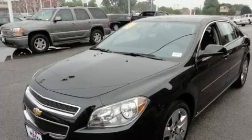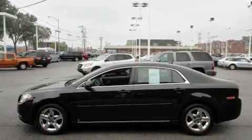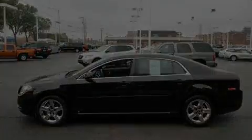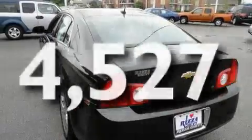Its top features include a power driver's seat, cruise control, steering wheel controls, commercial-free satellite radio, a low-tire pressure indicator, traction control and stability control systems, and this vehicle has fewer than 5,000 miles on the odometer.